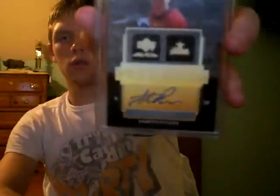Also, Chad 324 — I PMed him about a 100-pants autograph and he wanted to see it, so here it is. It's a 2007 Prodigious Autographs, and this is a gold parallel so it's numbered out of 25. That's pretty cool. Chad, just let me know.